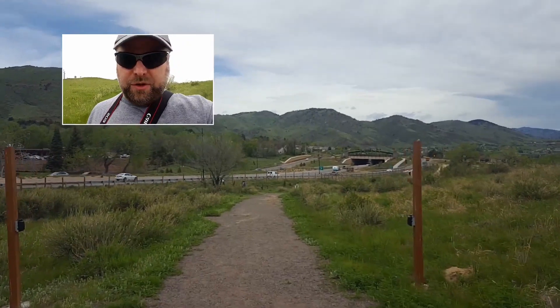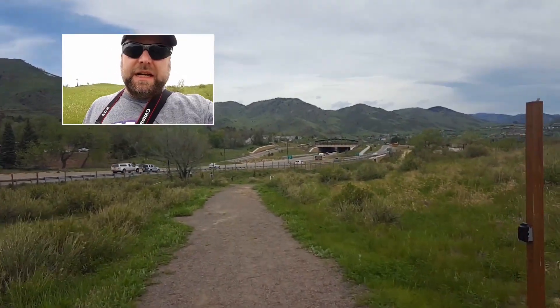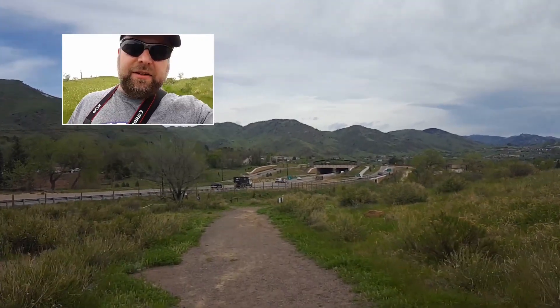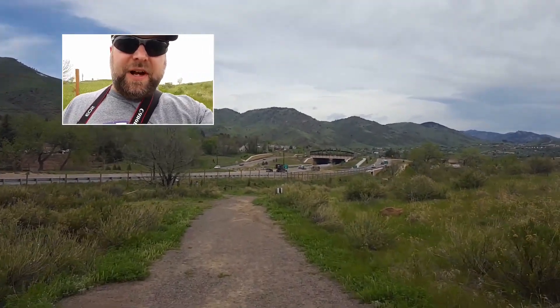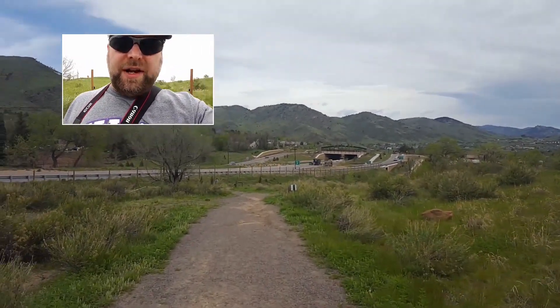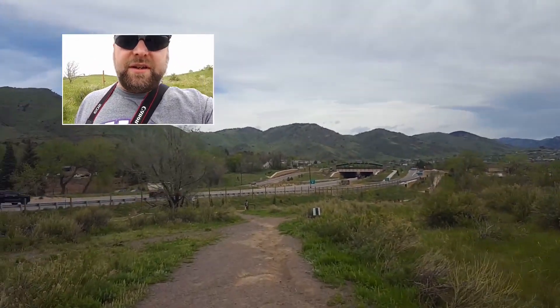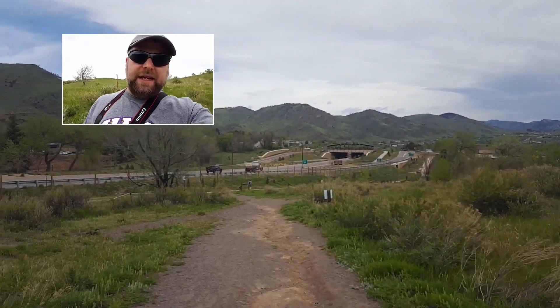So that was Fossil Trace, or Triceratops Trail, at the Fossil Trace Golf Course, and lots of great late Cretaceous fossils there - all trace fossils of course, footprints and leaf impressions and stuff like that. Great site.